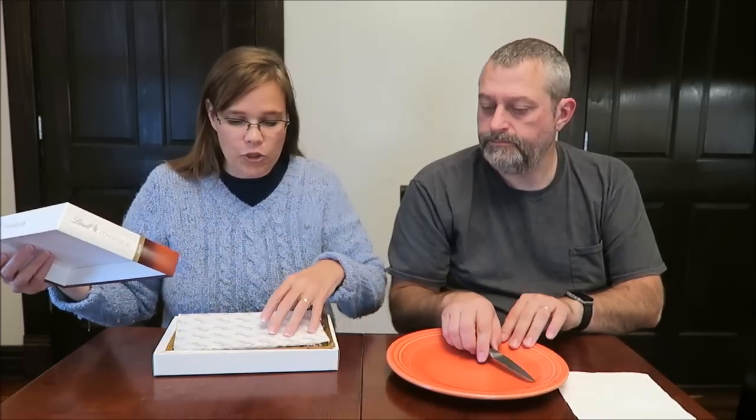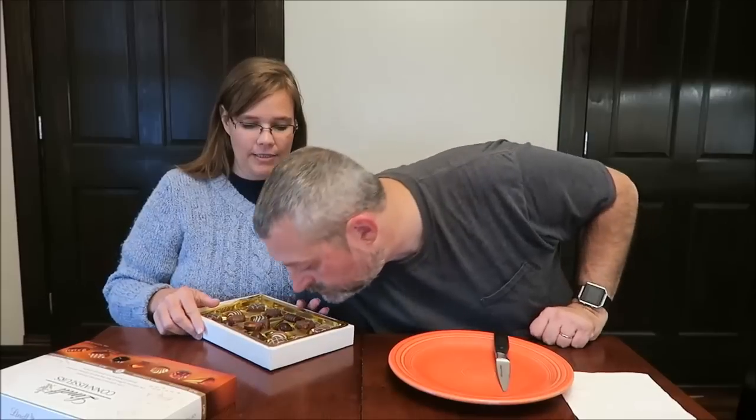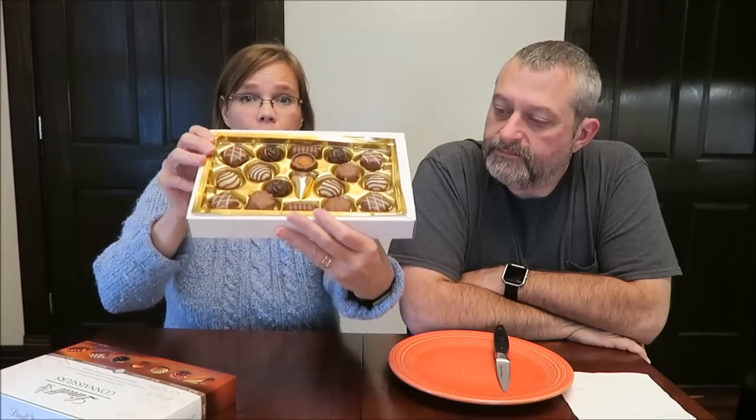This is the Lindt Connoisseurs box. I opened it — it was covered in plastic and I unwrapped it so that I could take a picture of the chocolates for you all, because I want you to be able to see how it looks when it is whole. It smells absolutely fantastic.